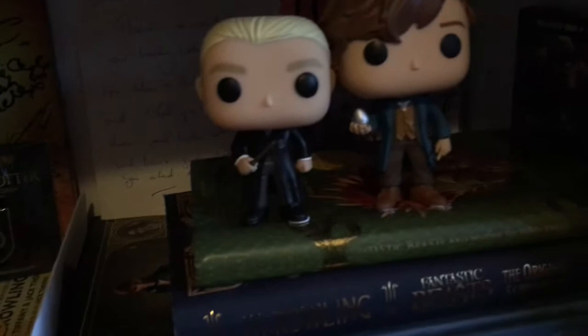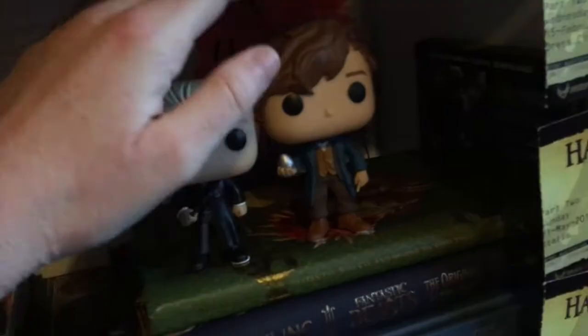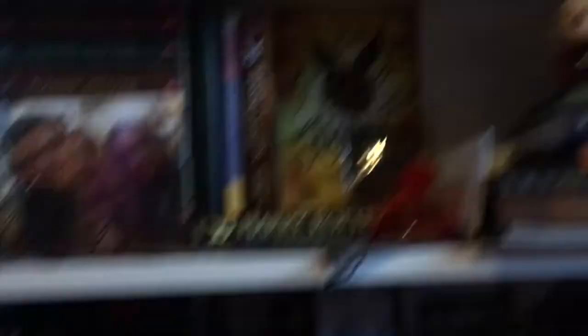I will be doing a bookshelf tour at some point if you guys want one. For Harry Potter I've only got two unfortunately, but the two I have are Draco Malfoy and Newt Scamander from Fantastic Beasts. They're both blue-tacked to the book here because they kept falling over - someone gave me the idea during my live stream, so thank you to whoever that was.